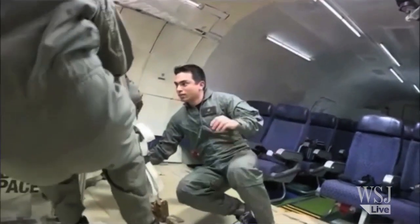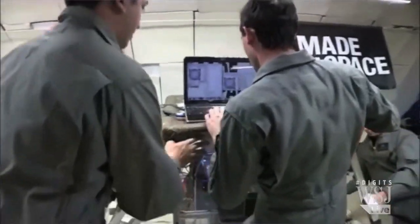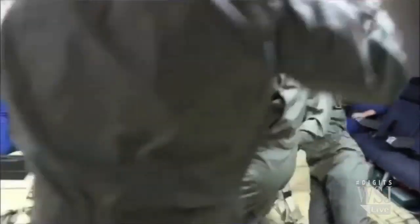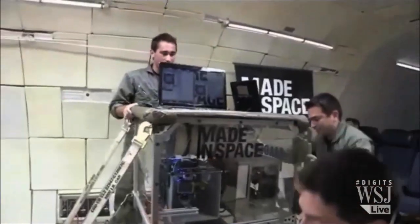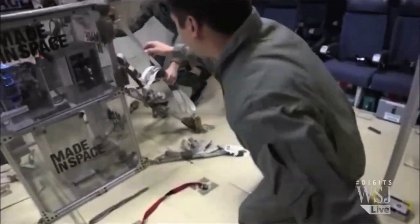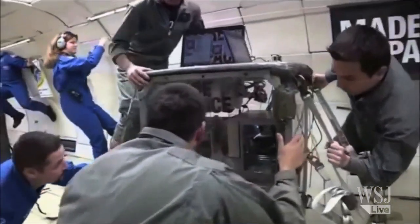In space everything floats around, right? So how do you make that work? Up until this point, everything that has ever been in space — even though there's no gravity — has to be designed and built to withstand gravity. By making things in space, we are actually just completely circumventing that problem. And so when you talk about things floating around, that's what we're most excited about — for the first time being able to have things in space that can only exist in space.